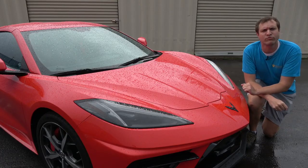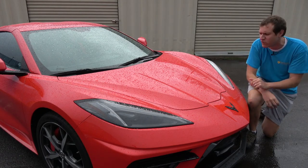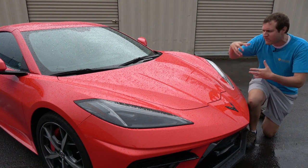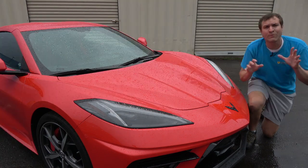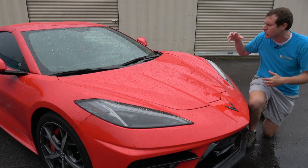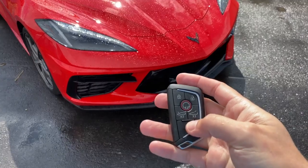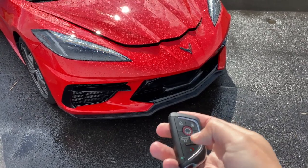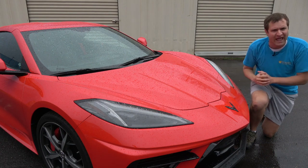We move on to the other trunk, because this car has two. There's one in back and one up front, because moving the engine out of the front gives you more space you can use as a cargo compartment. Getting into the front trunk has an interesting quirk — there's a button in the interior that'll pop it open, or you can tap the key fob button twice. But my favorite way is through the hidden trunk popper just below the headlight on the driver's side.